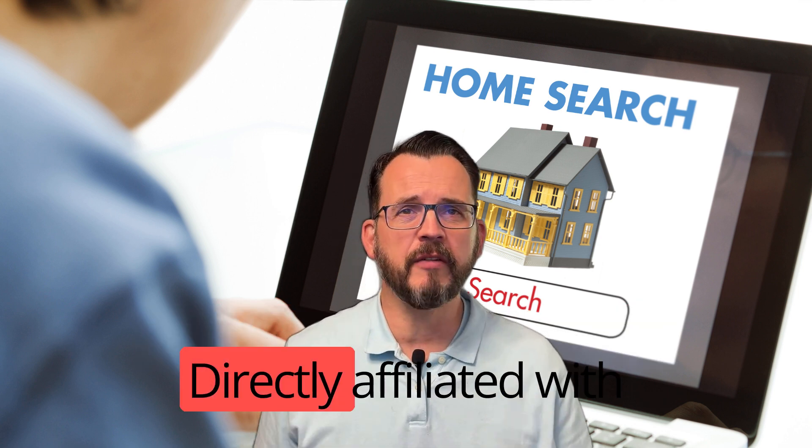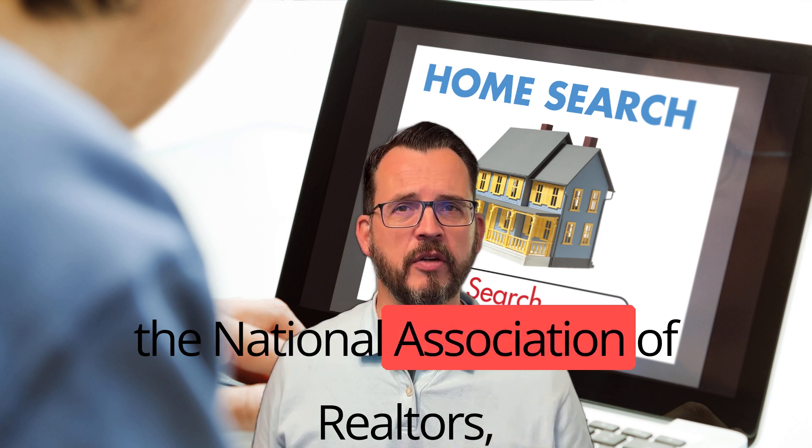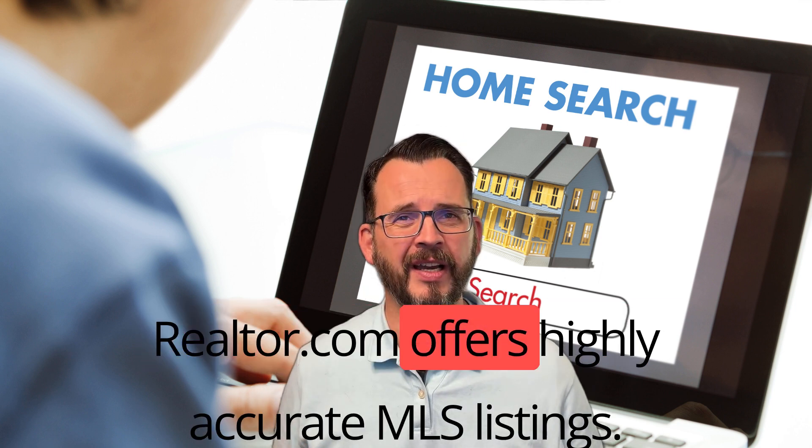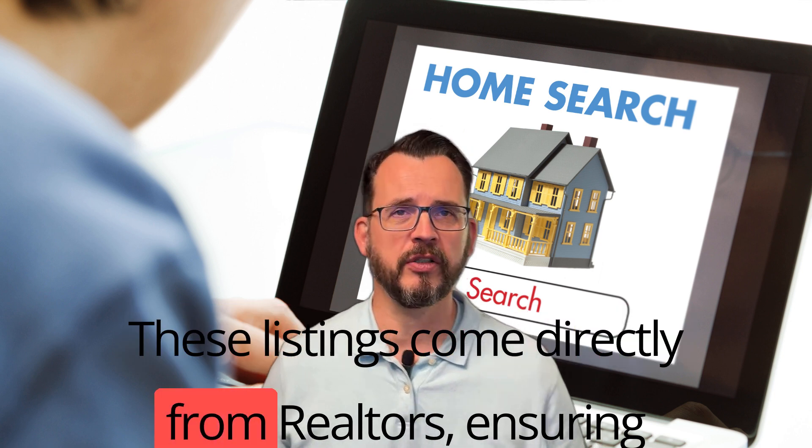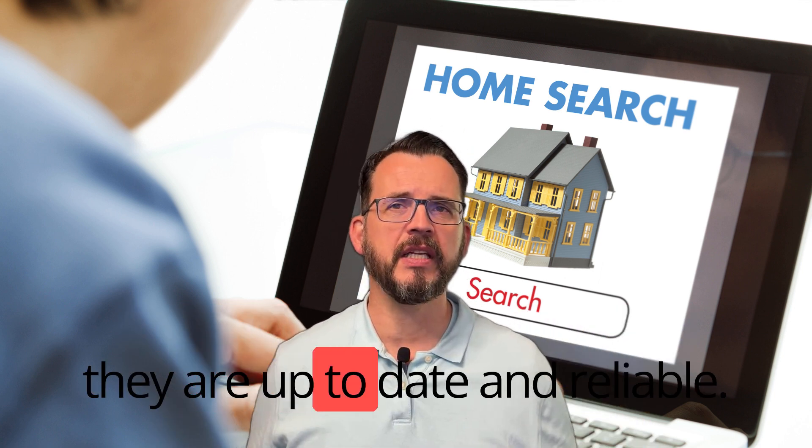Second: Realtor.com. Directly affiliated with the National Association of Realtors, Realtor.com offers highly accurate MLS listings. These listings come directly from realtors, ensuring they are up-to-date and reliable.